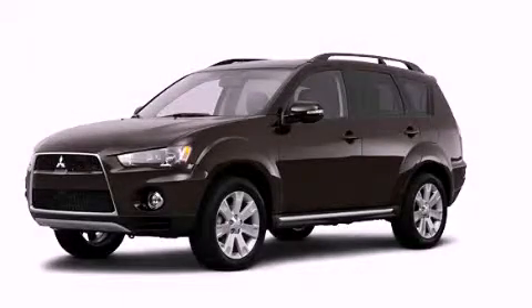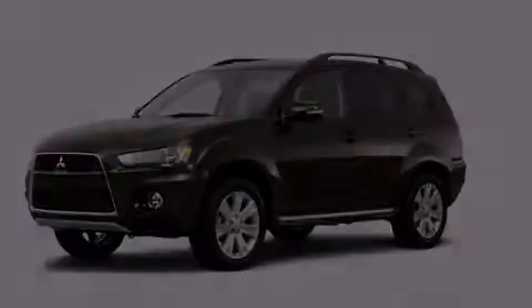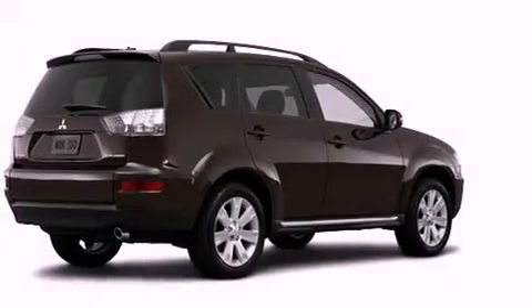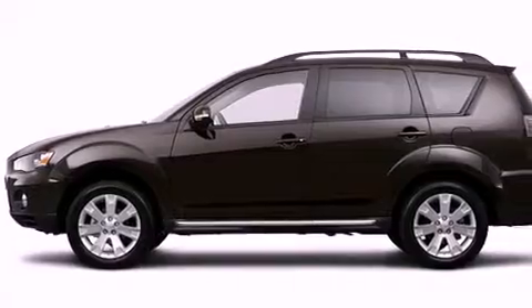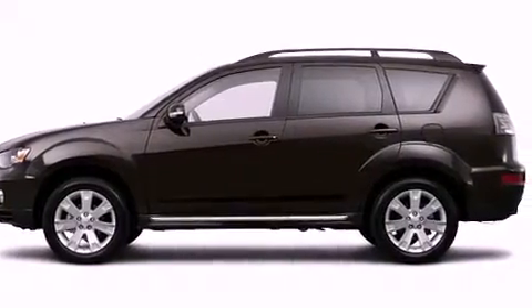This is a brand new 2013 Mitsubishi Outlander — safety, space, and comfort. It features a 3.0-liter six-cylinder engine, an automatic transmission, and all-wheel drive.